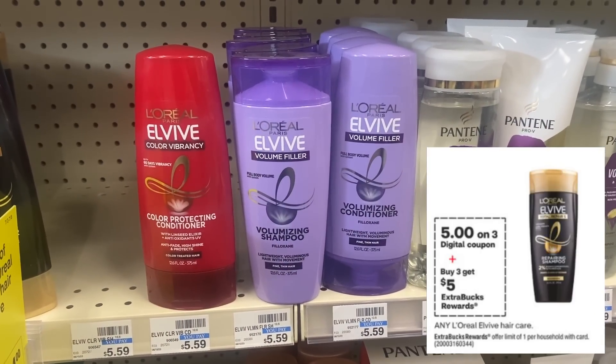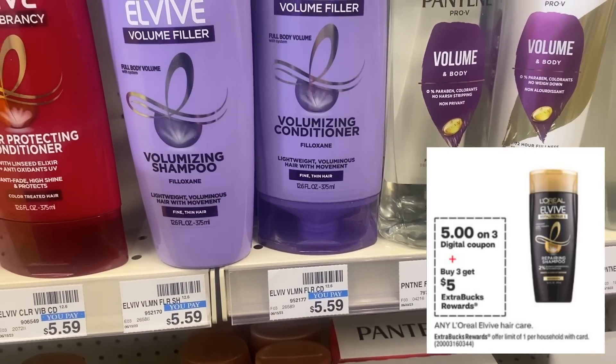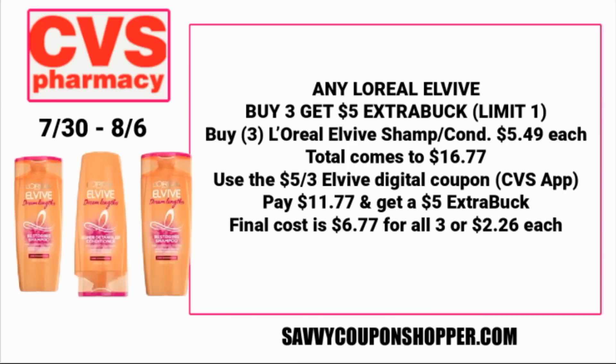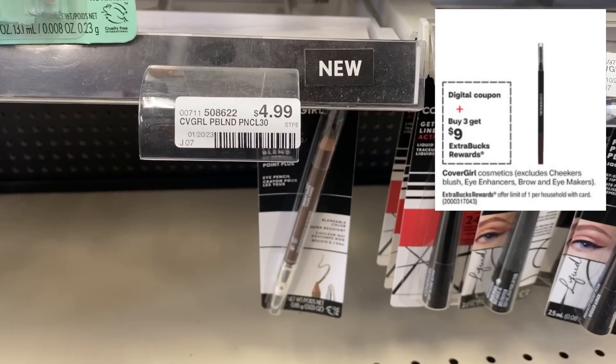L'Vibe is also a deal this week at CVS — buy three, get a $5 ExtraBuck. My store jumped its price to $5.59 for shampoos and conditioners. The good thing is we'll see a $5 off three digital coupon in the CVS app this week. Grab three shampoo or conditioners at $5.49 each — that's $16.77. Use that $5 off three L'Vibe digital coupon, pay $11.77, and get back a $5 ExtraBuck, making them $6.77 for all three or $2.26 each. If you have a hair care CRT, pair it in for a better deal.